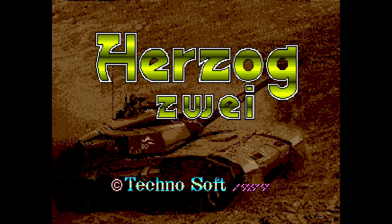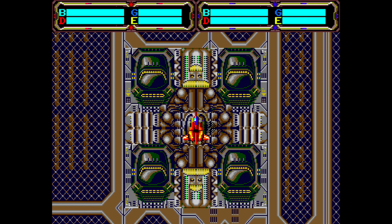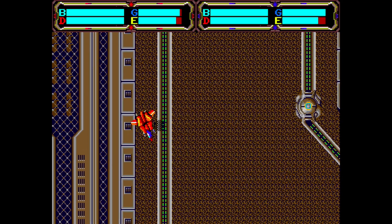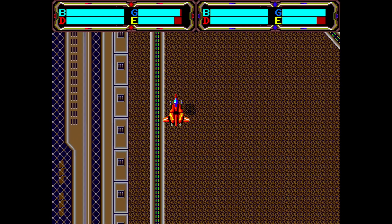When it comes to old school Sega Genesis fans, you've probably heard people talk about Herzog Zwei. This is not a game you can just pick up and play. If you find it loose somewhere with no manual, no instructions, it's kind of confusing up front. But once you figure it out, it's a lot of fun.